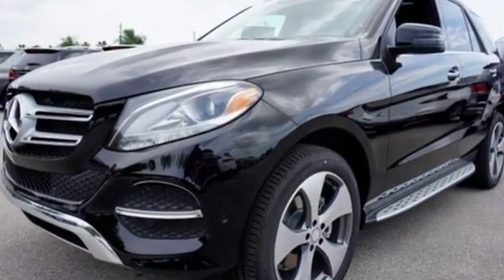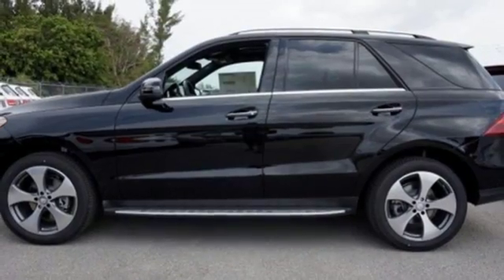With its reshaped grille, larger intakes on the front bumper, and sculpted fenders, this GLE Class garners instant respect. Five adults will ride comfortably with ample cargo space enhanced by a power liftgate.